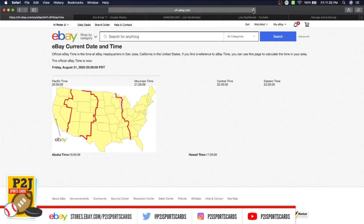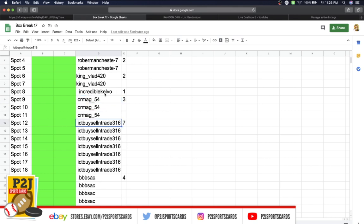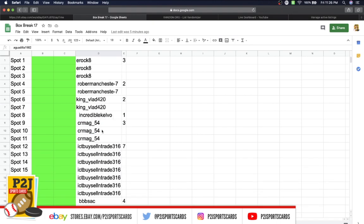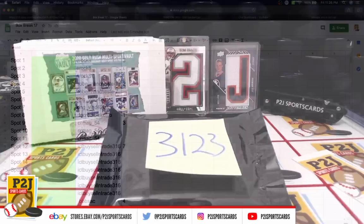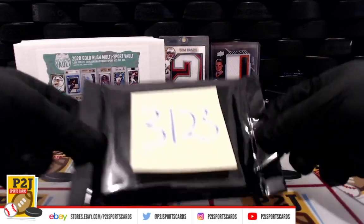In the break we have: eroc three spots, robberman two, king bled two, incredible one, cr mag three, ict seven, triple vsac four, three bay with four, ag four spots. We'll come back to that in a second — first let's see what we have behind pack 3123.